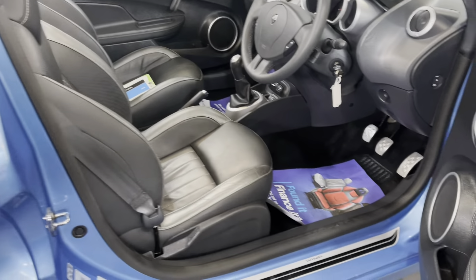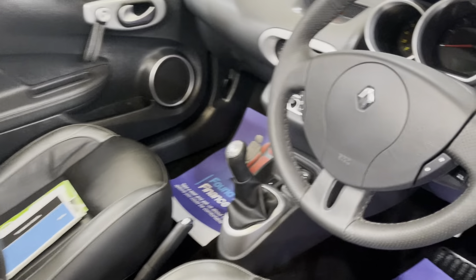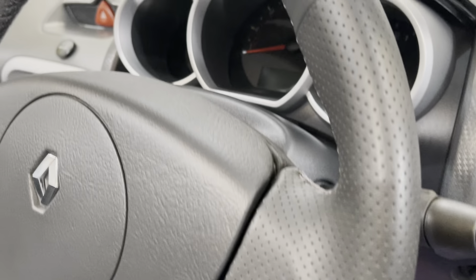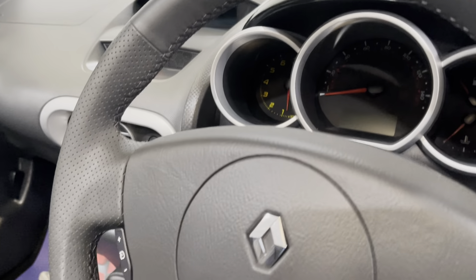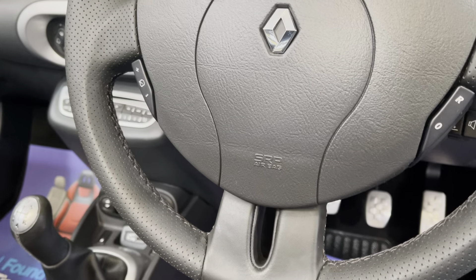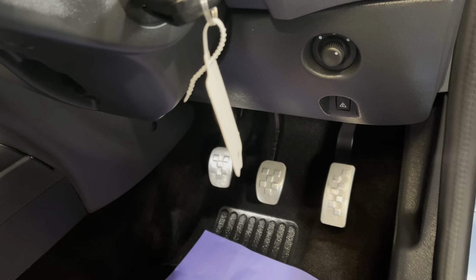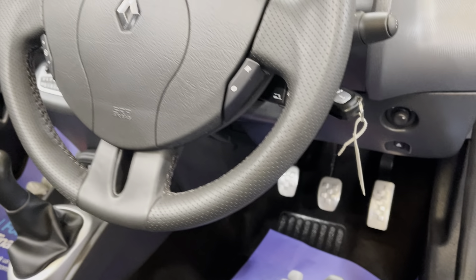There we have a full black leather interior with sports seats and a leather-bound steering wheel. You can see the condition of the steering wheel is excellent. There's also chrome stainless pedals in there.